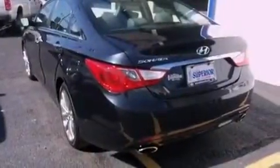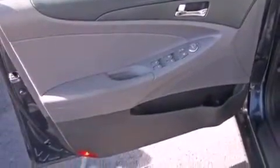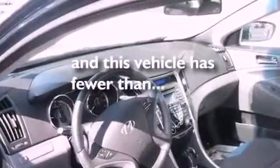The following features are included: a power driver's seat, solar control glass, a push button ignition, performance tires, an illuminated driver's side vanity mirror, rear impact crumple zones, air conditioning, and this vehicle has less than 21,000 miles.